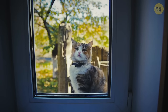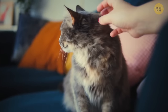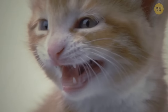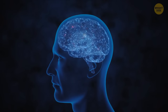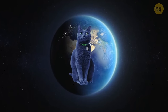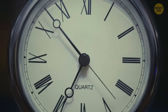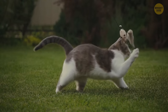Cats developed a special type of meow to communicate with humans — they generally use this tone to get their way. This sound is irresistible because it's a combination of purring and meowing, and the frequency resembles the cry of an infant, so our brain tries not to ignore it. Cats spend 70% of their lives sleeping — roughly 13 to 16 hours a day — spending the rest of their time being adorable and impish.